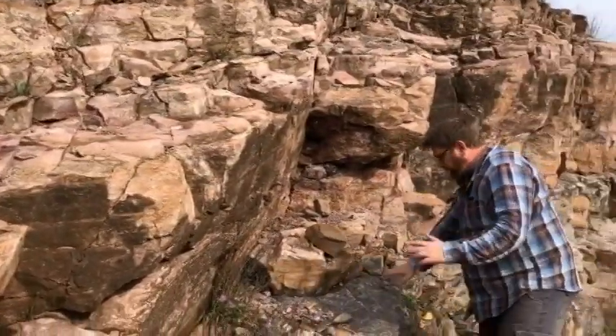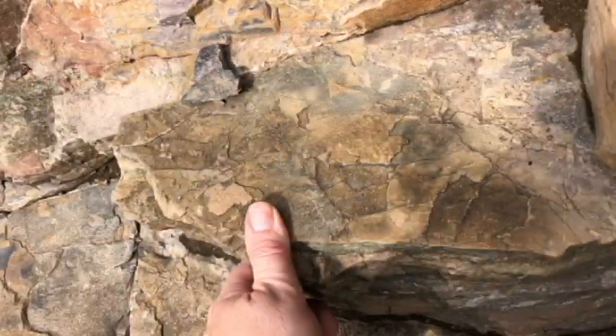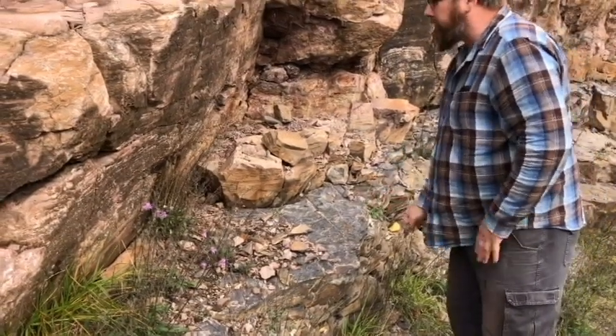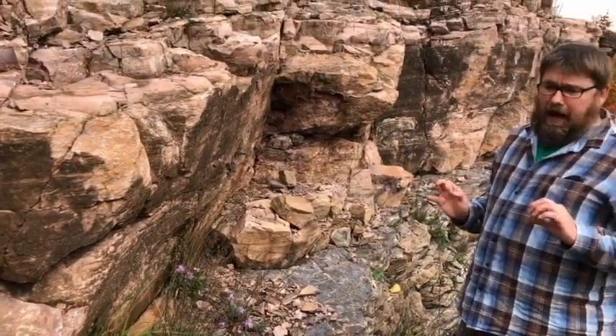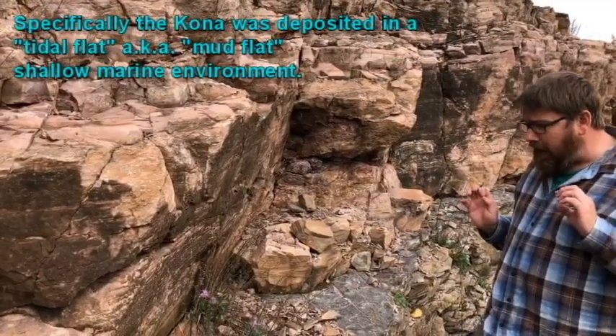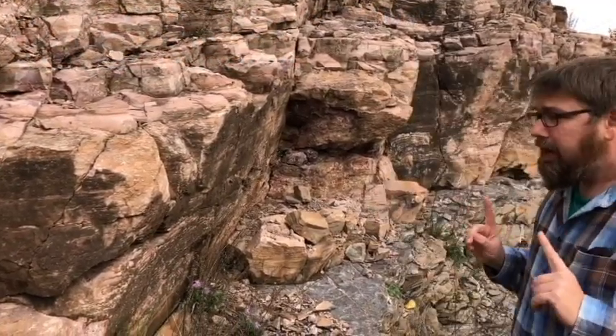You can see primary sedimentary structures on the muddier bedding planes — there are some uneven ripples and mud cracks in this rock. So we know this was deposited in a shallow marine environment.